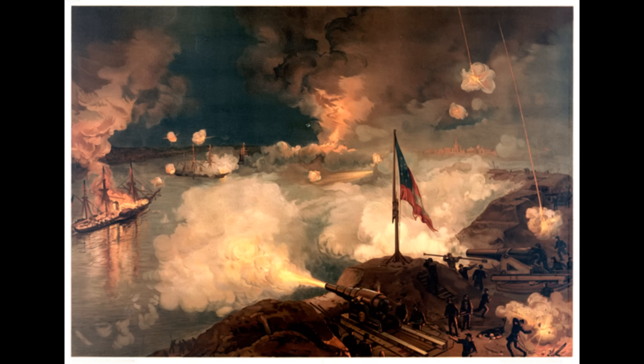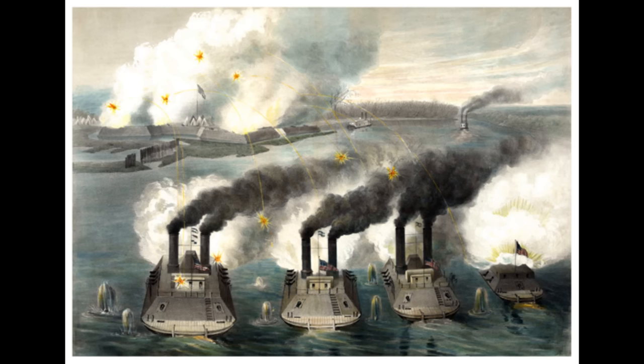The Tennessee River essentially became Union-controlled territory for the war, once the one fort on it fell — same thing with the Cumberland, once the main forts fell. The Red River stayed in Confederate hands, but a lot of that had to do less with Confederate efforts and more with the geography and the area's decreasing importance as the war went on.